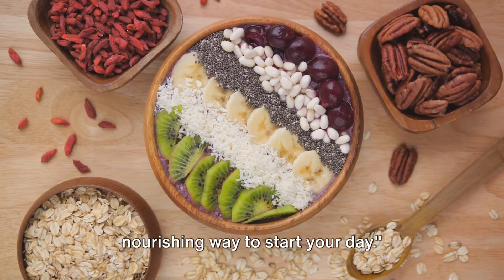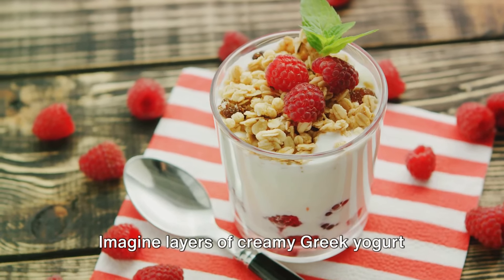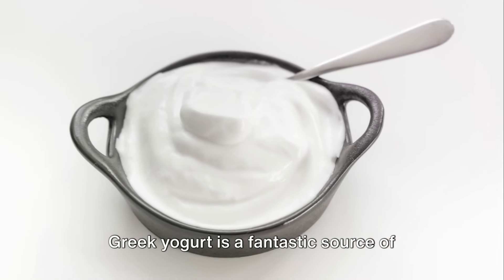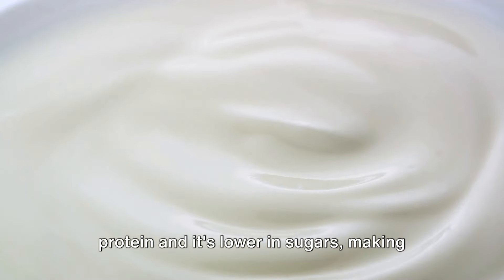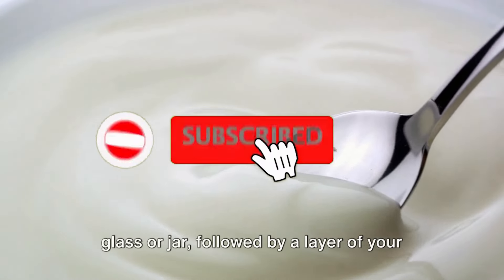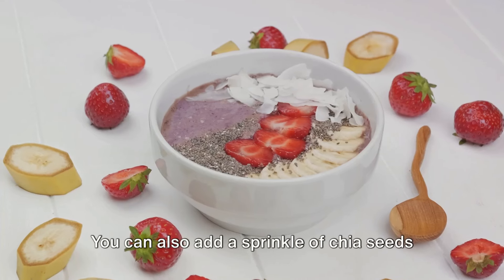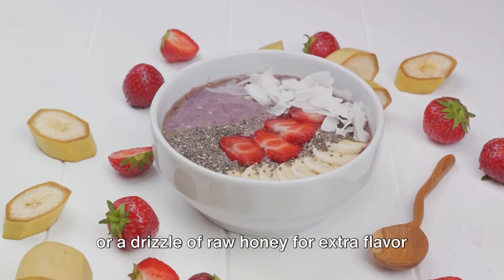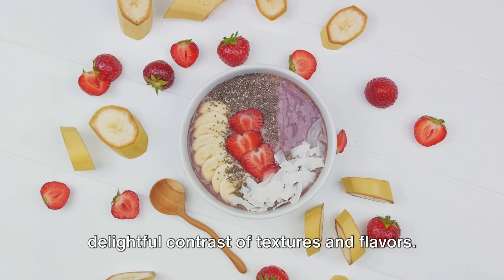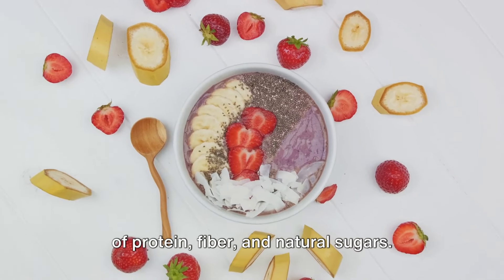This breakfast option is a tropical and nourishing way to start your day. Finally, we have a dessert-like breakfast: a yogurt parfait with fresh fruit. Imagine layers of creamy Greek yogurt interspersed with vibrant strawberries, blueberries, and mango chunks. Greek yogurt is a fantastic source of protein and it's lower in sugars, making it a great choice for diabetics. Start with a layer of Greek yogurt in a glass or jar, followed by a layer of your chosen fresh fruit. Repeat these layers until your container is filled, and add a sprinkle of chia seeds or a drizzle of raw honey for extra flavor. The freshness of the fruit paired with the creaminess of the yogurt creates a delightful contrast of textures and flavors, providing a balance of protein, fiber, and natural sugars.